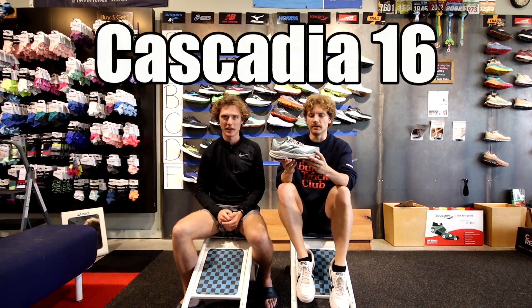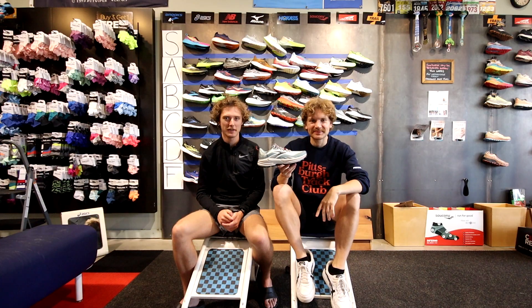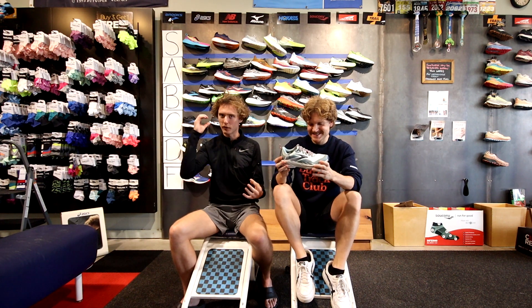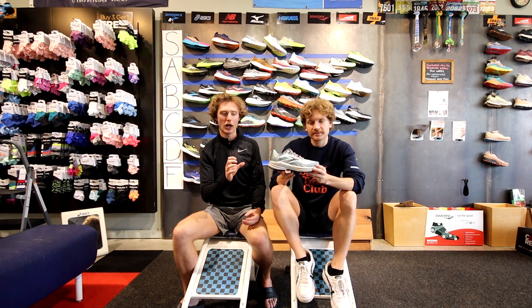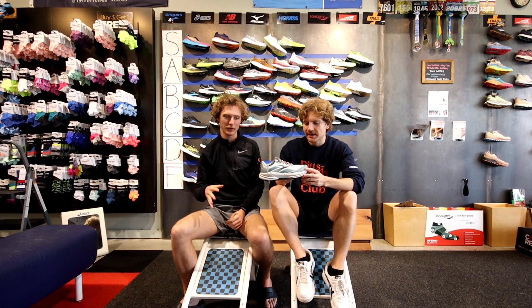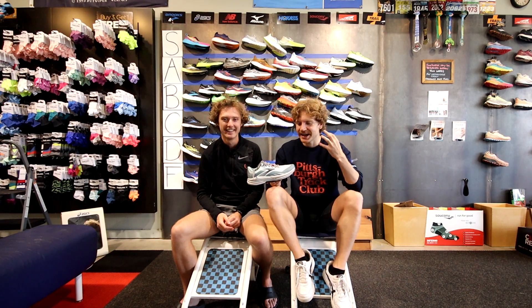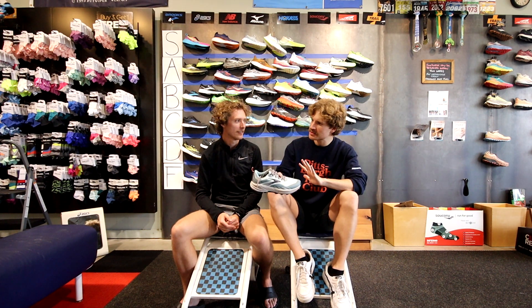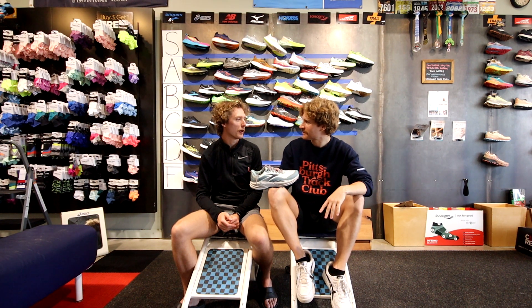Another trail shoe we disagree heavily on — this one uses a rock blade which is killer if you step on rocks and you don't want to feel them. It has good lugs and good support, but one of us finds it just too stiff and uncomfortable. We'll settle at low C tier, meeting in the middle.